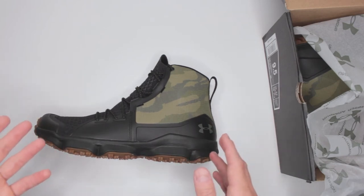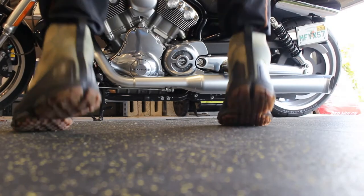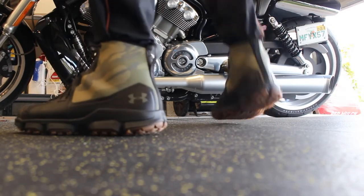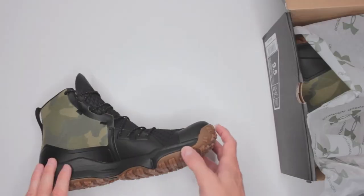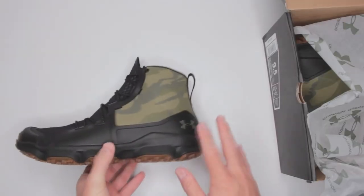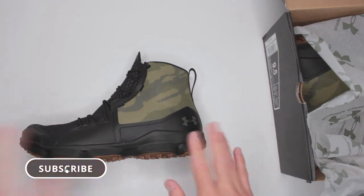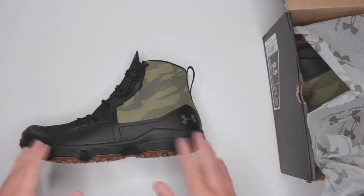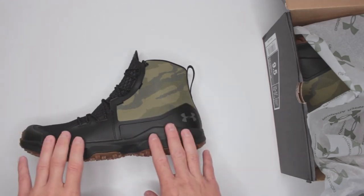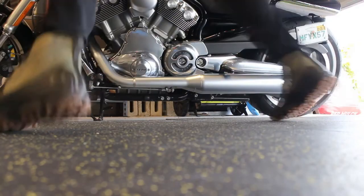These boots have one of the best outsoles I have tested on this channel. It's very basic, but it is just a perfect balance between aggression and balance. Currently they go for about $100 to $130, and they have more than 430 positive ratings on Amazon, which is very impressive. A lot of people like them, and it's definitely well deserved.